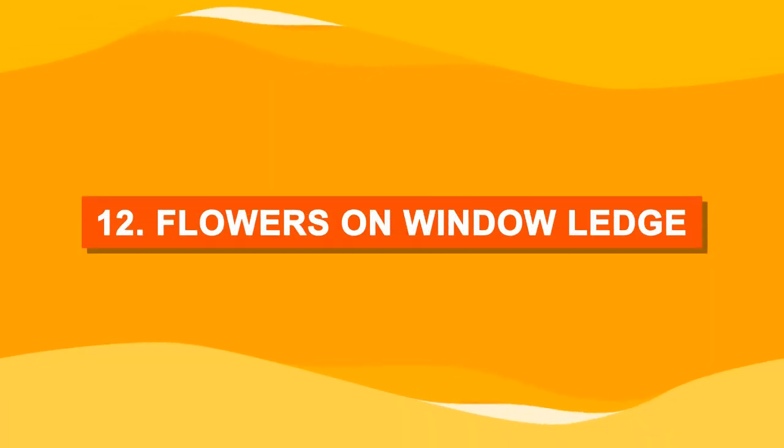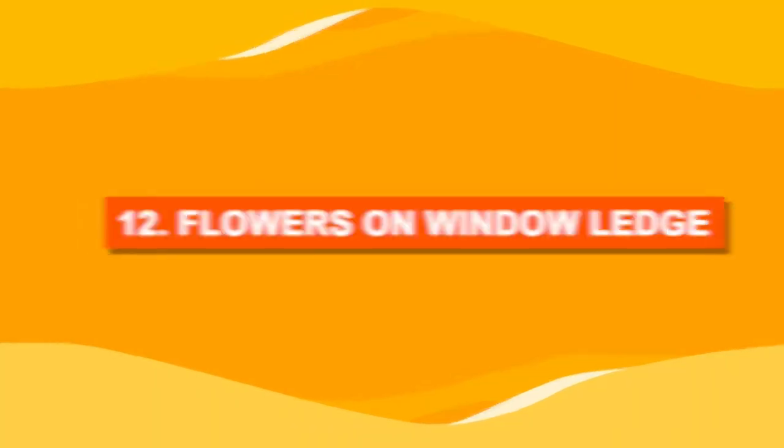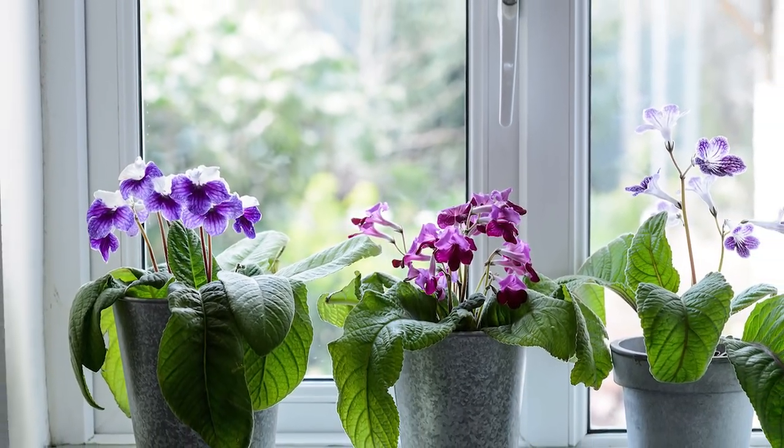Number twelve: flowers on window ledge. If you don't want to grow flowers on a windowsill, you can keep cut flowers.